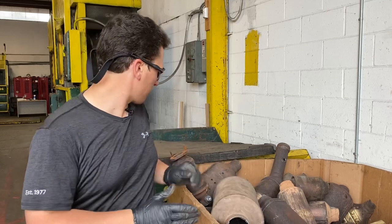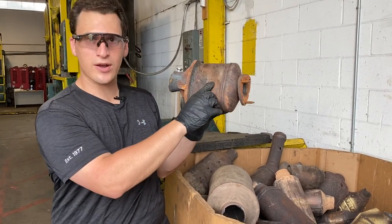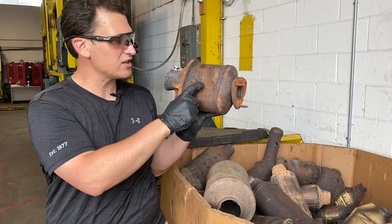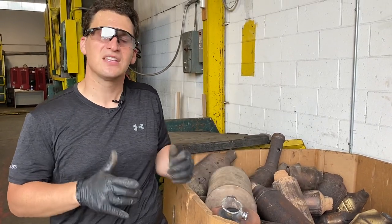If there is a serial number on the catalytic converter, by finding where it is, typing it out, and taking a clear picture of it, it will give us a much easier way to give you a quote.